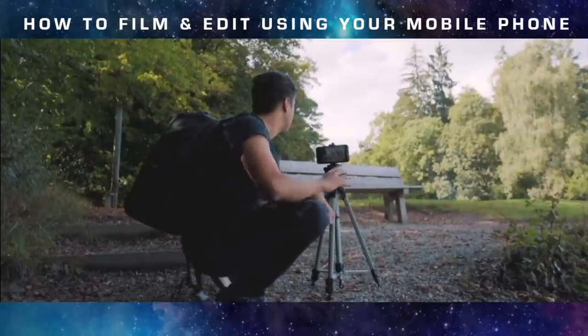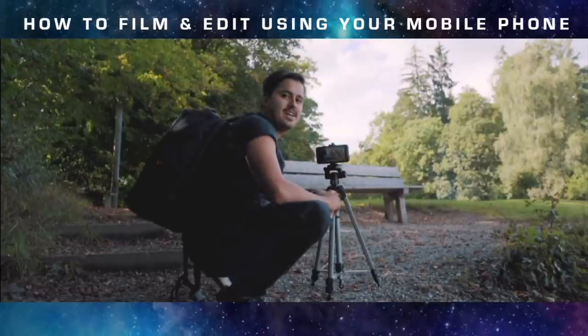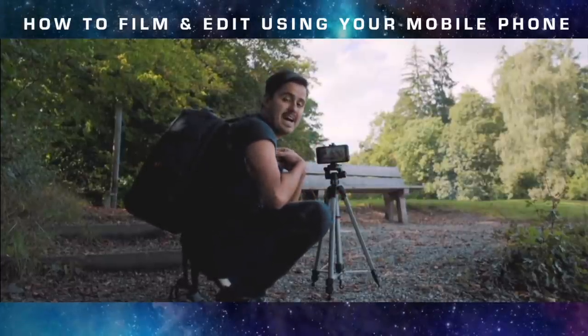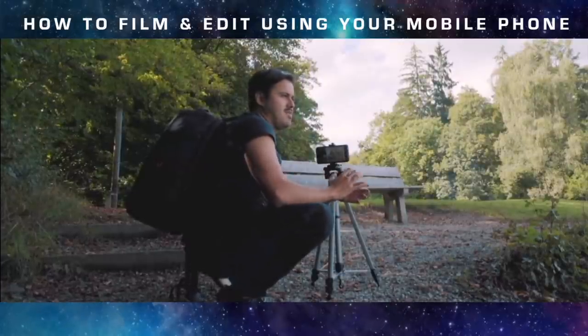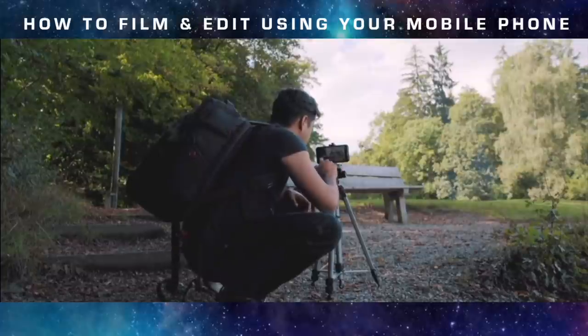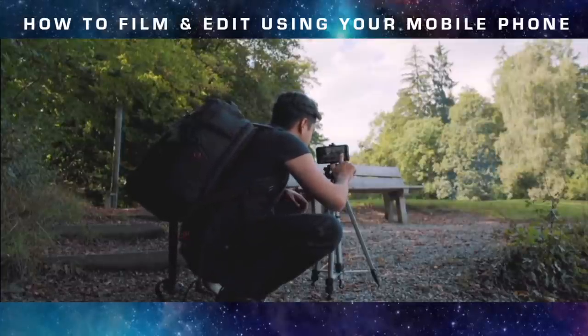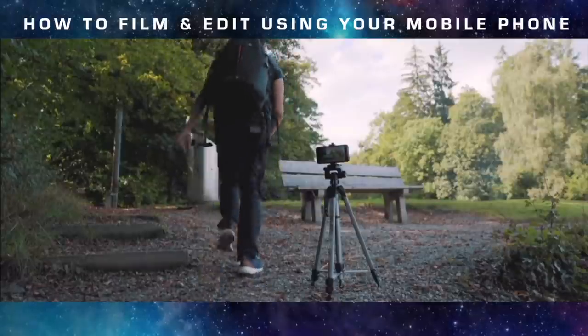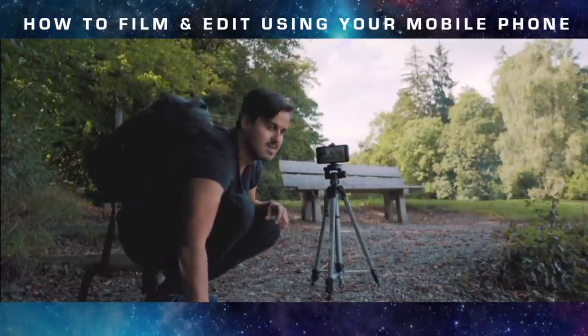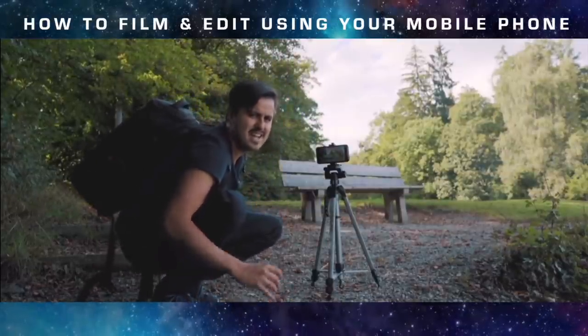This is the part where I walk towards the bench, take off my bag, pull out the camera, and take pictures of the city. I'm going to set the focus on the bench, lock it, and start recording. An important note: you don't want to have the trash can in your frame.